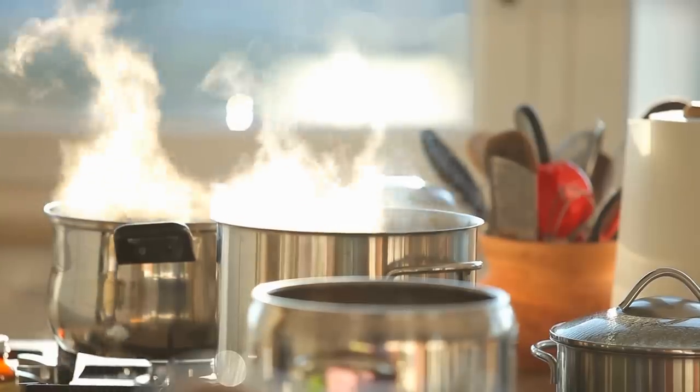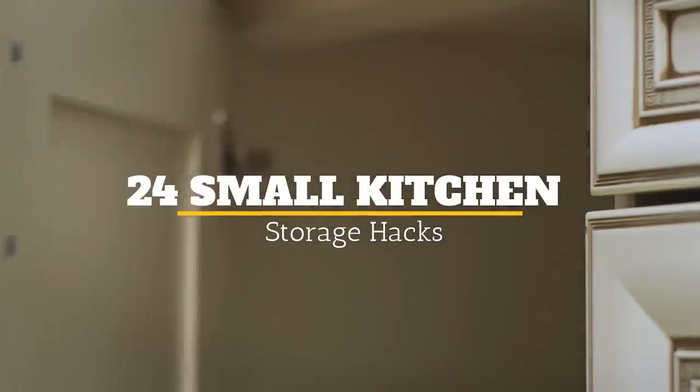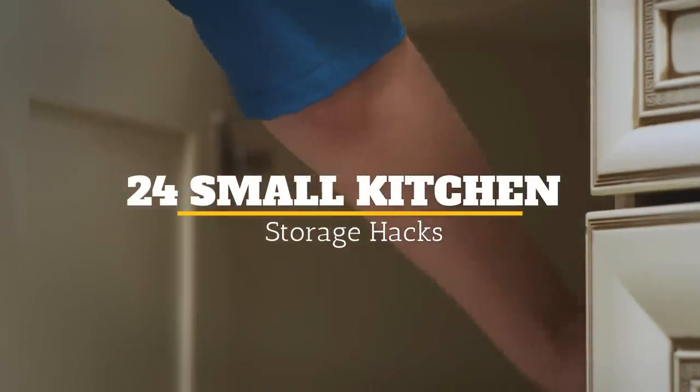Not all of us can have a huge kitchen with tons of storage. Whether you are not at the financial point in your life to have this or you genuinely like tiny kitchens, you will still get to the point where you need more storage. Welcome to Jensen's DIY and here are 24 small kitchen storage hacks.